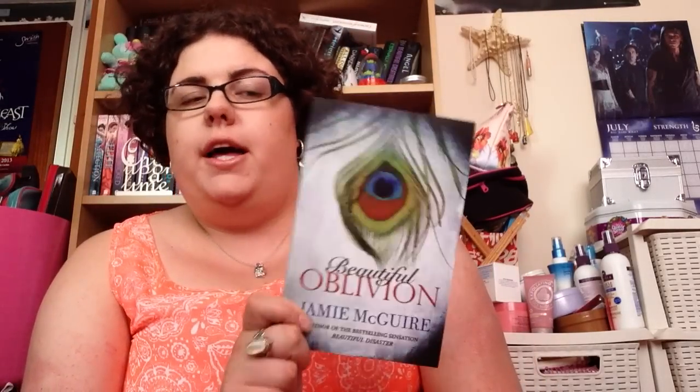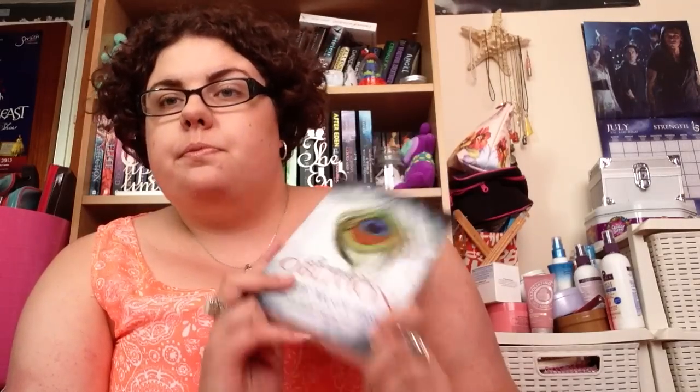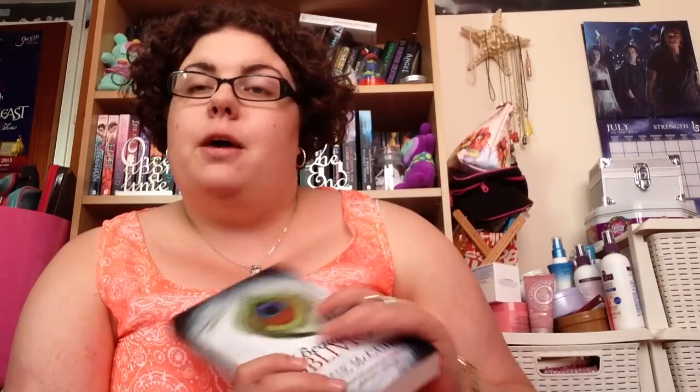The next one I bought was Beautiful Oblivion by Jamie McGuire. This is sort of a spin-off from Beautiful Disaster — it's about Travis's brother called Trenton, so they're companion novels. I liked Beautiful Disaster but didn't love it. I'm hoping the characters in this will be different and won't have the same pet peeves I had with Beautiful Disaster.